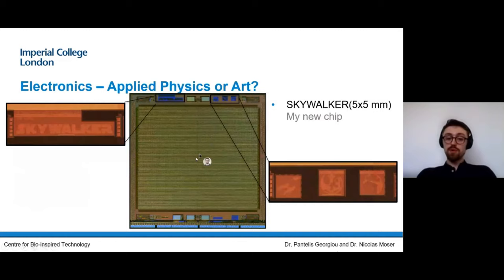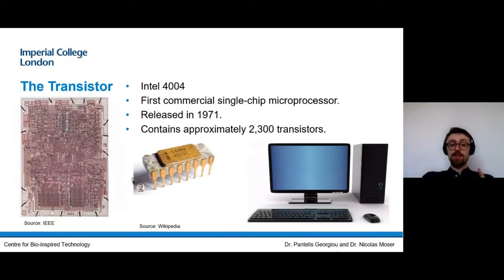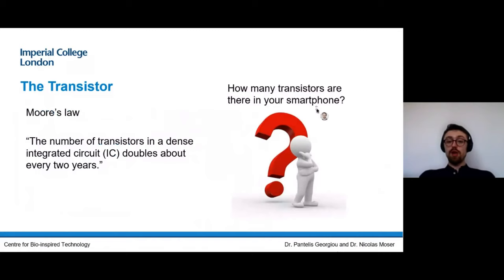I want to talk about what's in a microchip — it's not just colors, it's circuits. And the whole thing is based on a device called a transistor. A transistor is the building block of electronics; it was demonstrated for the first time over 50 years ago in 1947, and it was a gigantic device. Then people realized transistors can be integrated as part of chips, and the very first microprocessor was from Intel in 1971 — over 20 years later — and it already had 2,300 transistors on a little casing. This is how you make microprocessors inside computers.